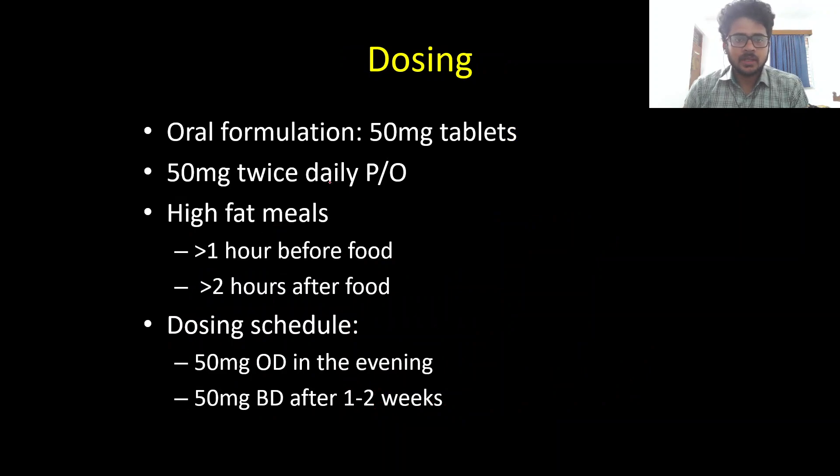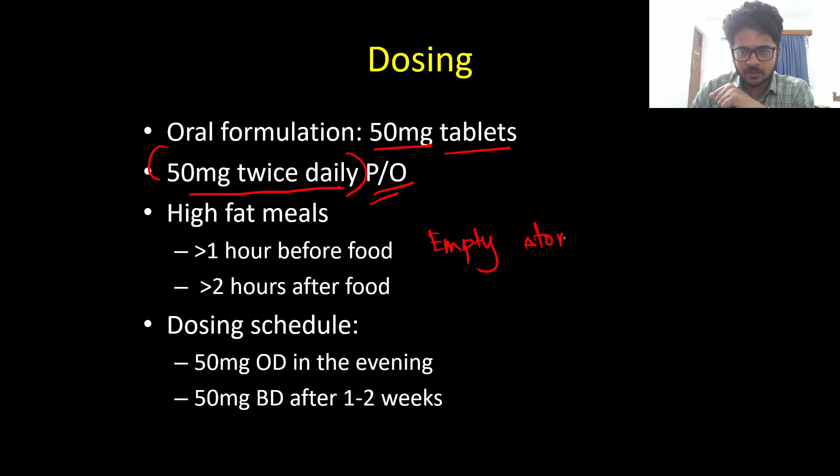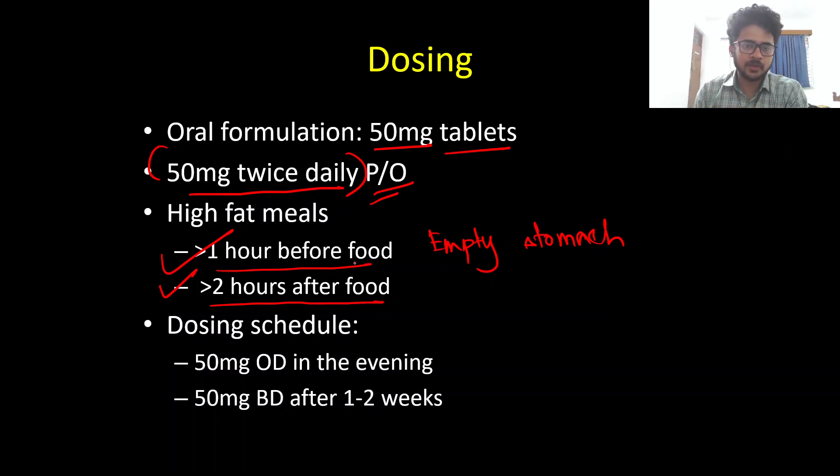Regarding dosing, Riluzole comes as 50 mg tablets, an oral medication, with a target dose of 50 mg twice daily. The timing of administration is very important because high-fat meals can impair absorption. The patient should take it on an empty stomach — more than 60 minutes before food, or more than two hours after food.